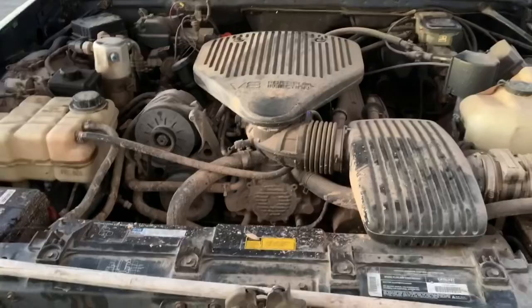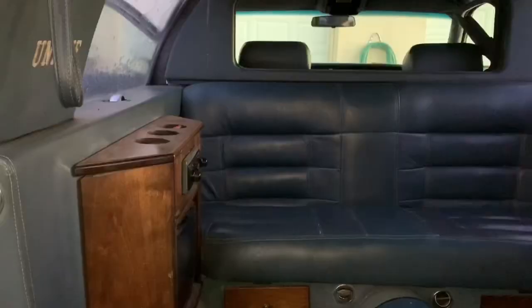That is my first ever shot at making an edit, so let me know what you guys think. Alright guys, so here's what we got — this is our Cadillac limo. This thing has got a really dirty LT1 motor in it.